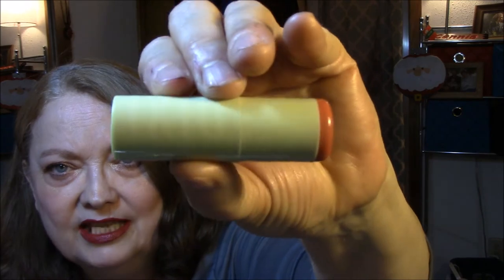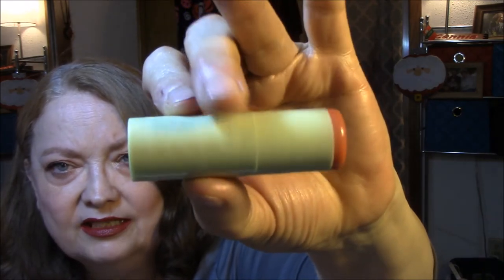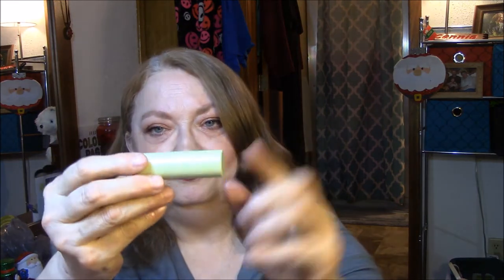And a lipstick. Pixi by Petra — this is really cute. I don't know that you can see that, it's kind of embossed in here — Pixi. And this is Peach Blossom, and this is a lipstick.